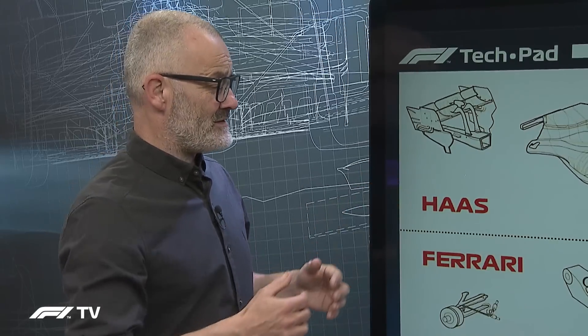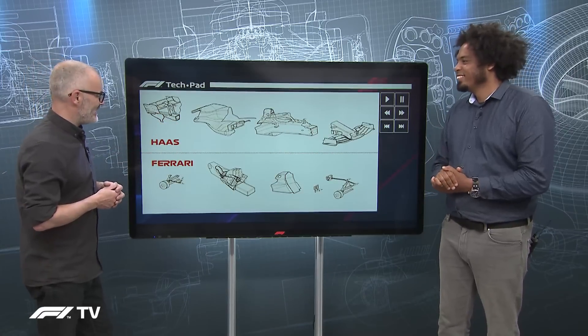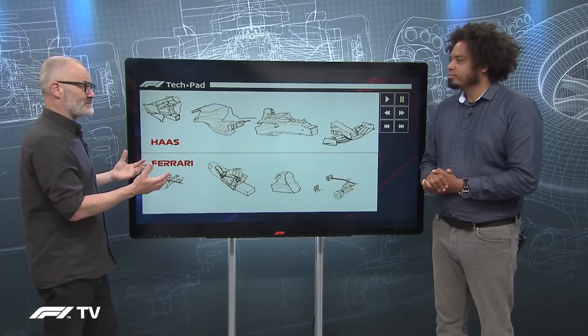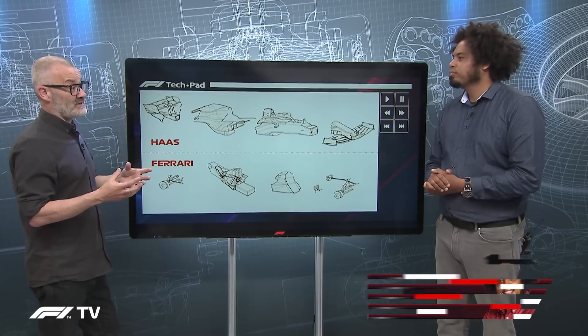Enzo Ferrari seeing this now would call them a garagista, even though they're running Ferrari engines. The rules have been in the rulebook for quite some time, so this didn't come completely out of the blue — it was always an opportunity for someone to take. And it's all under a set of rules known as listed parts.